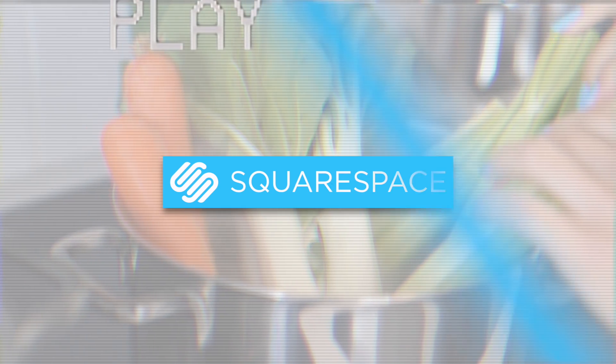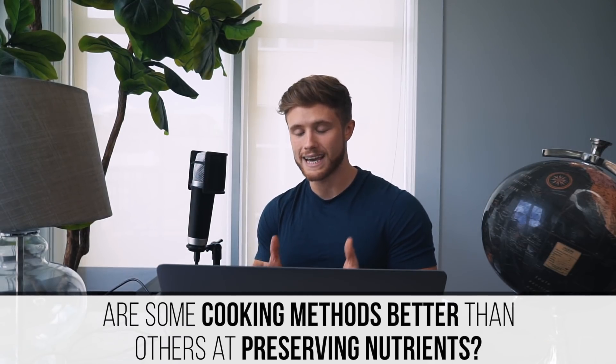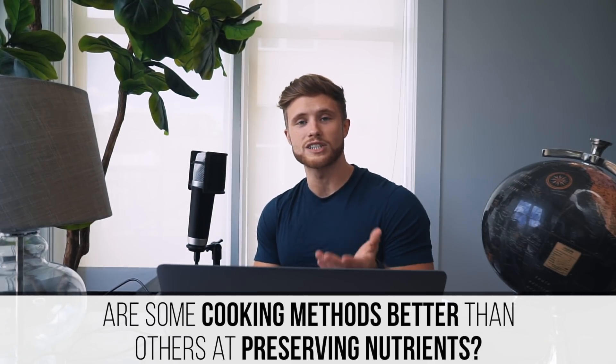Thanks to Squarespace for sponsoring this video. Welcome everyone to a new episode of MythBust Monday. This week we're going to be looking at the idea that some cooking methods are better than others when it comes to retaining the nutritional quality of vegetables.